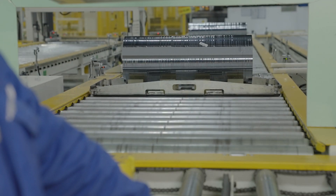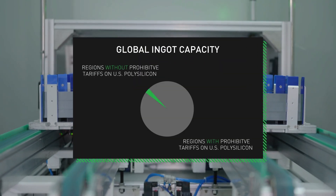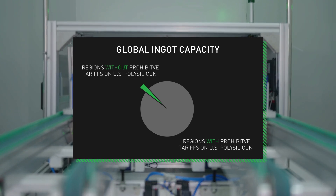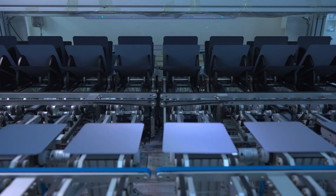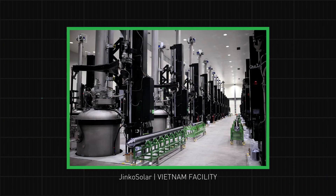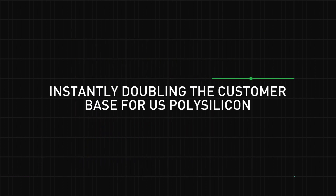At present, only about 3% of the world's ingot and wafer capacity exists in countries that don't apply significant tariffs to U.S. polysilicon. With less than 3% of the world's ingot capacity situated in regions without prohibitive tariffs on U.S. polysilicon, customers for U.S. polysilicon were quite scattered and scarce. In 2021, Jinko built a massive ingot and wafer facility in Vietnam, instantly doubling the customer base for U.S. polysilicon.